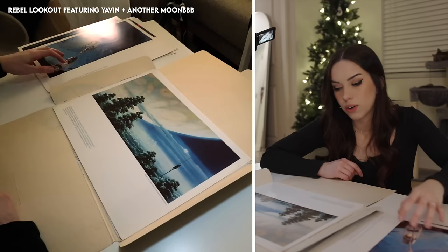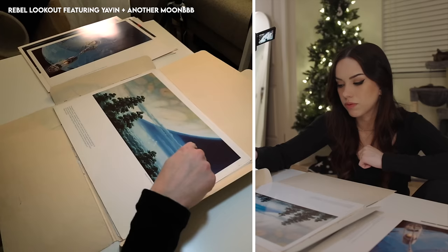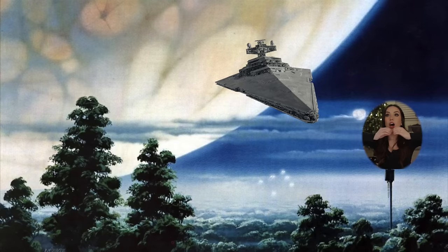Yavin — the beautiful, eerie red planet — is seen from its fourth moon, the stronghold of the Rebel Alliance. Another moon is seen in the distance. The bright emissions of distant spacecraft glitter through the fog surrounding the heavily jungled moon. The lone figure situated high above the ground in this serene environment is a rebel lookout.